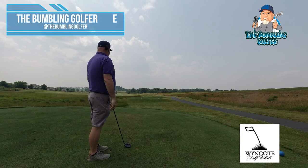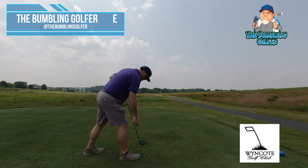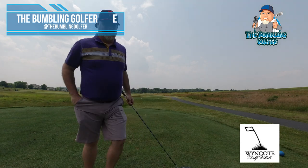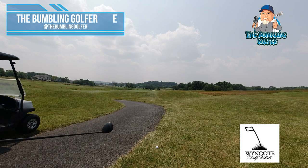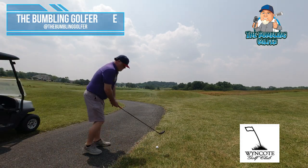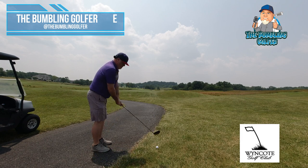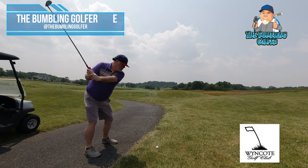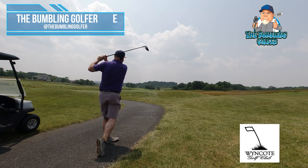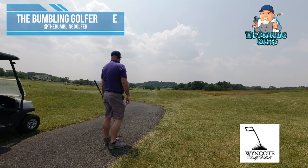Wincoat is nationally recognized for its course conditions — I can't express that enough. It's a premier golf course in southeastern PA, located in Chester County, which isn't very far from Lancaster, PA, so you get some Amish horse and buggies on your way. At the end of this video you'll see someone had brought their horse and buggy to the course — there's actually a spot to park them. Thanks so much for watching!